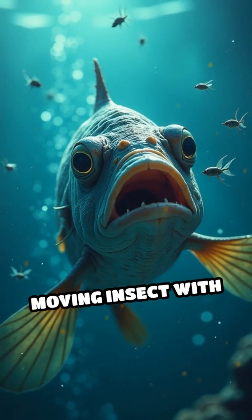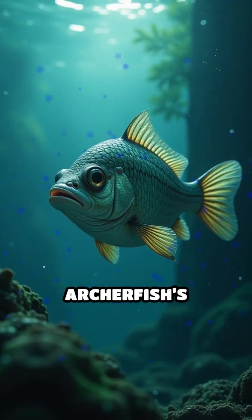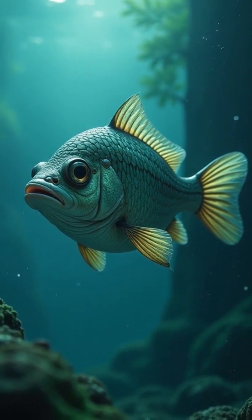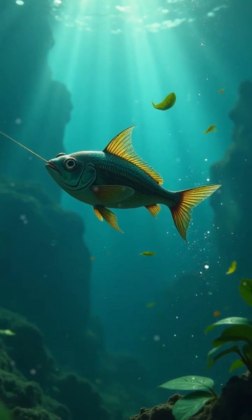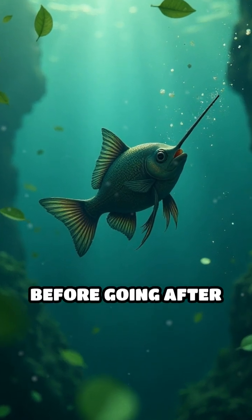Could you hit a moving insect with a jet of water while submerged underwater? Without the Archerfish's special adaptations, it's nearly impossible. Each shot is carefully calculated, and the fish often practices on floating debris before going after real prey.